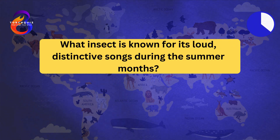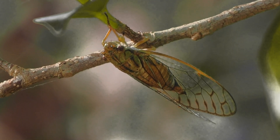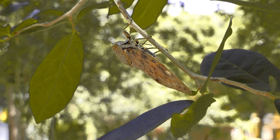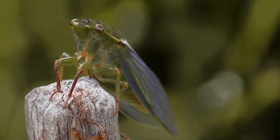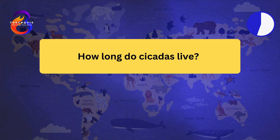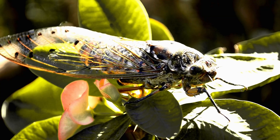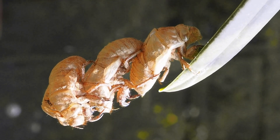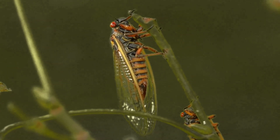What insect is known for its loud, distinctive songs during the summer months? The cicada. Male cicadas produce loud sounds by vibrating membranes called timbals on their abdomen. The songs are used to attract females and can reach up to 120 decibels. Cicadas have prominent eyes set wide apart and clear wings. They are found in temperate to tropical climates around the world. How long do cicadas live? Cicadas have long life cycles, with some species living up to 17 years underground. Most of their life is spent as nymphs feeding on root sap. They emerge as adults to mate, often synchronously in large numbers. Adult cicadas live for only a few weeks, just long enough to reproduce. The mass emergence of cicadas provides a feast for many predators.